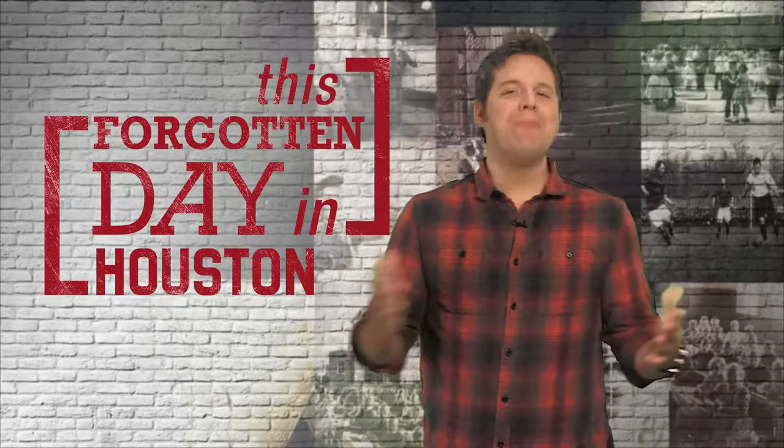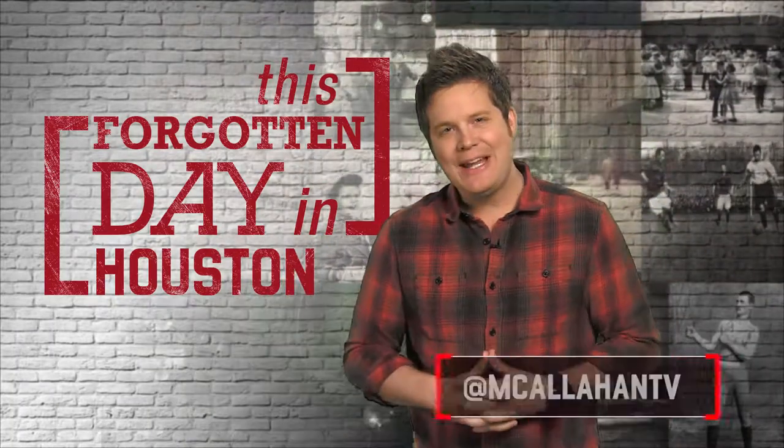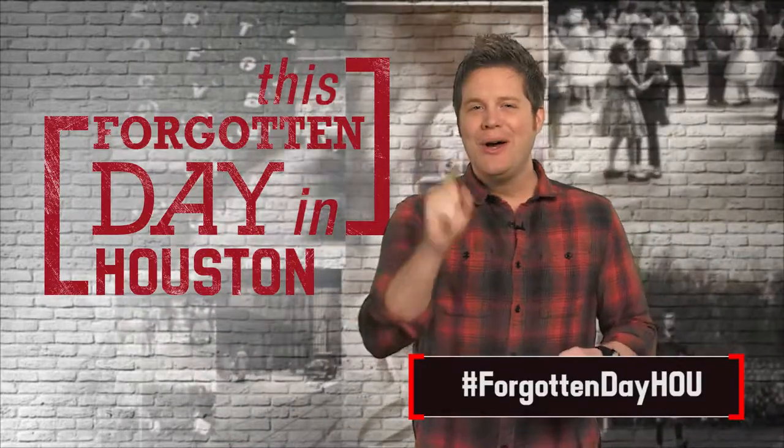You're really proud of yourself for that one. And now I hate myself. Did your family own a Dumont television set? Let me know in the comments below, or tweet me, Michael Callahan, at mcallahantv, using hashtag ForgottenDayHOU. I'll tweet you back.